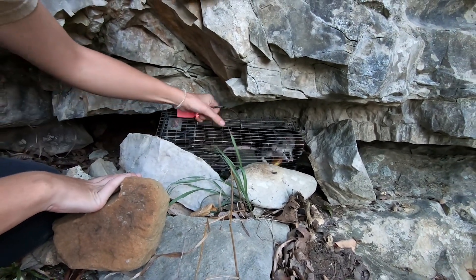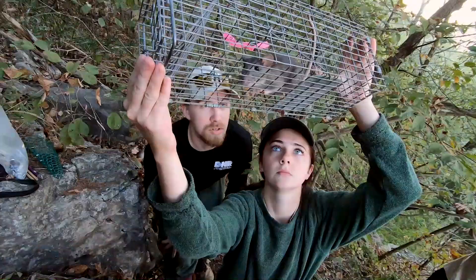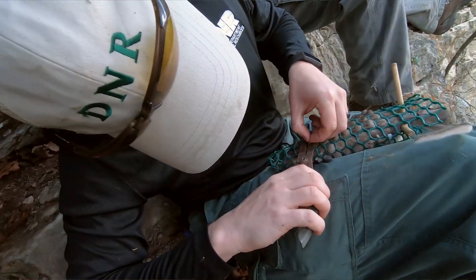If a raccoon does come along they can't access the rat or pull the trap down. This one's tagged. We're doing a mark-recapture study, so if we get a new rat that had previously been uncaptured, we will put ear tags on them which have unique numbers on each of the tags.